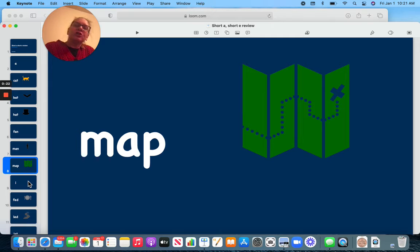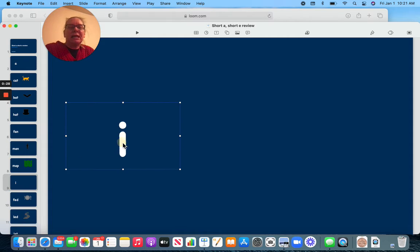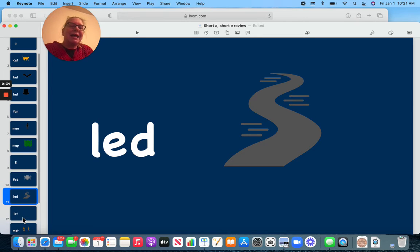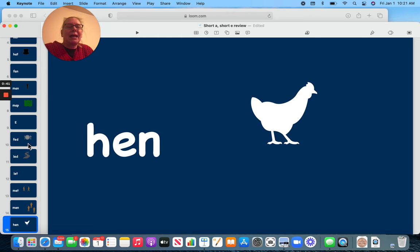Now let's review our short E. E says, eh. This should be a short E. Fed, led, let, met, men, and hen.